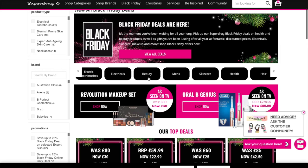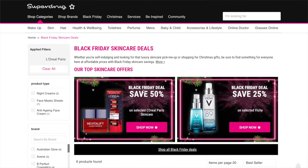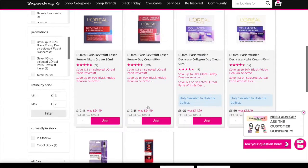Superdrug is already on — you've got 50% off selected L'Oreal and 25% off selected Beechee.